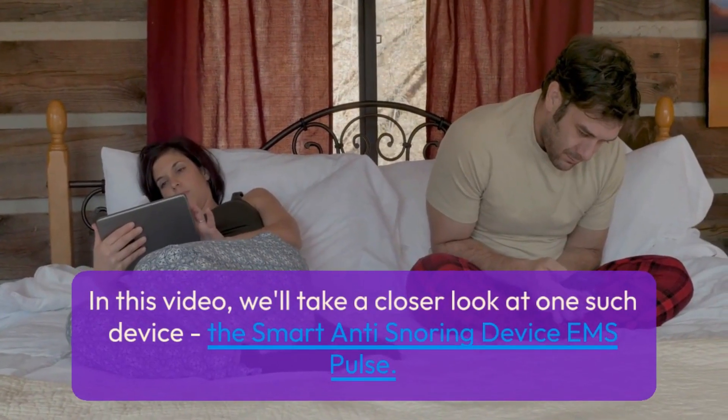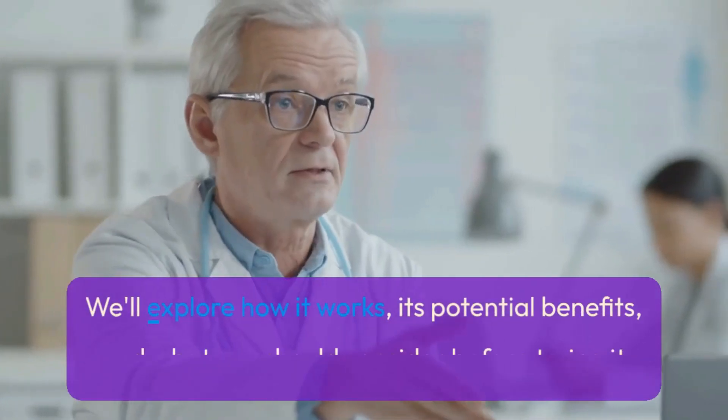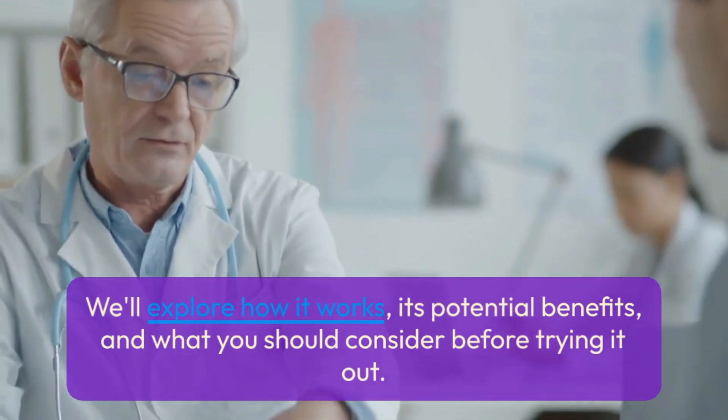In this video, we'll take a closer look at one such device, the smart anti-snoring device EMS Pulse. We'll explore how it works, its potential benefits, and what you should consider before trying it out.